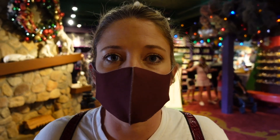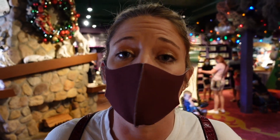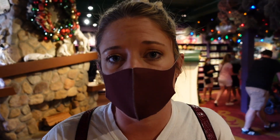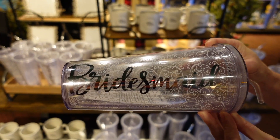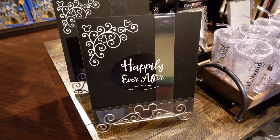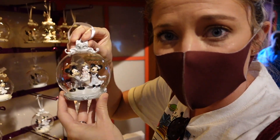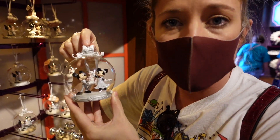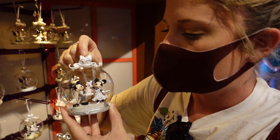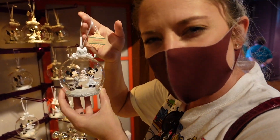A cool thing about this Christmas shop is they always have a section for newlyweds. So if you have a couple that just got married or is going to be getting married, there's always a section here for that. We actually got one when we came here after we got married, and at the store they can personalize them — we put 'happily ever after' and the year we got married. Cool little touches.